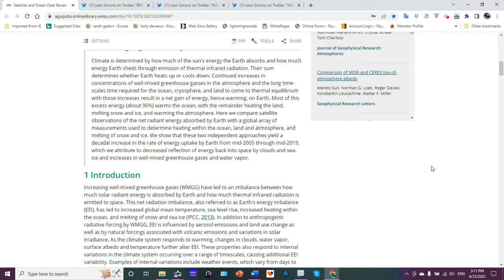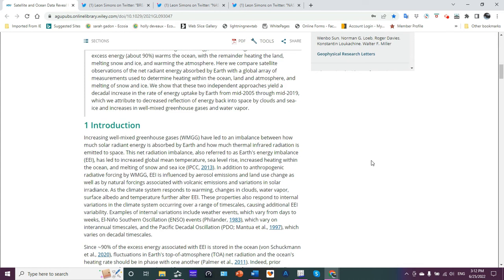I discussed that with you in great lengths. With the remainder heating land, melting snow and ice, warming the atmosphere. Here we compare satellite observations of the net radiant energy absorbed by Earth with a global array of measurements used to determine heating within the ocean, land, atmosphere, and melting snow and ice. These two independent approaches yield a decadal increase in the rate of energy uptake from mid-2005 through mid-2019, attributed to decreased reflection of energy back into space by clouds and sea ice, and increases in well-mixed greenhouse gases and water vapor. You're decreasing the albedo — more energy is absorbed at the surface as opposed to being reflected back into space.